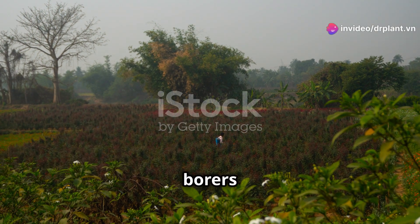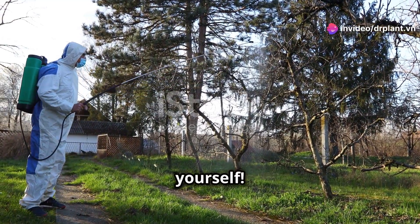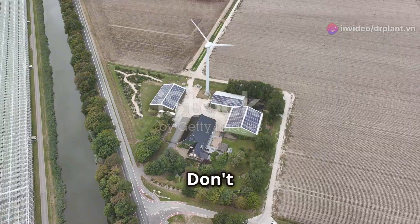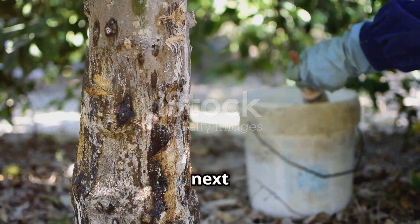With Nara 37 EC, you can say goodbye to worries about fruit borers and mealy bugs. Try it today and experience the amazing results for yourself. Thank you for watching. Don't forget to like and subscribe to get more useful farming tips. See you in the next video.